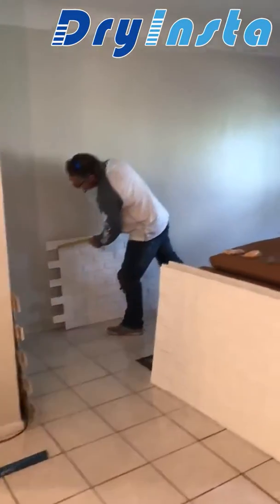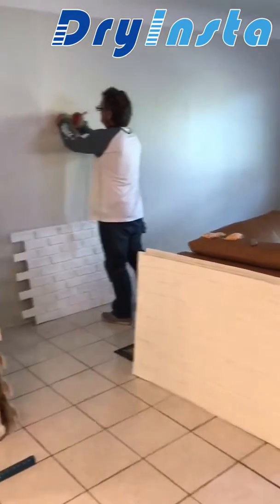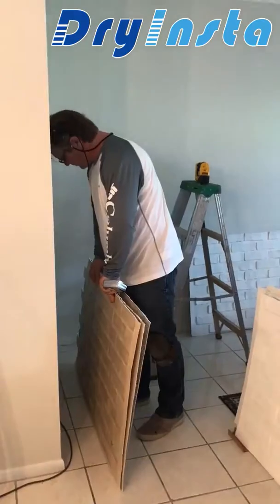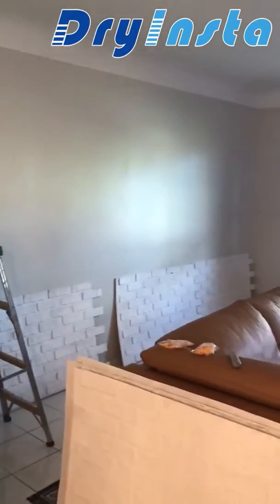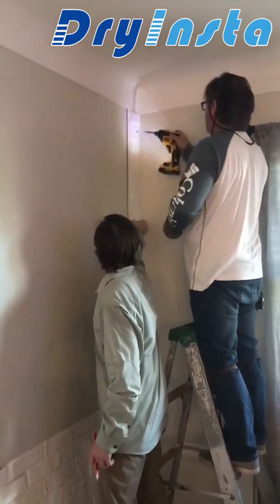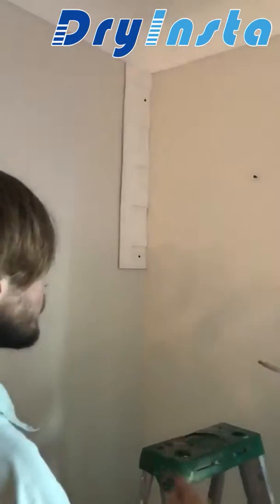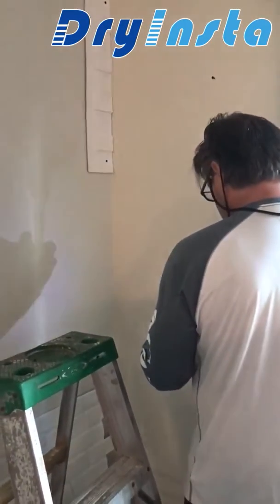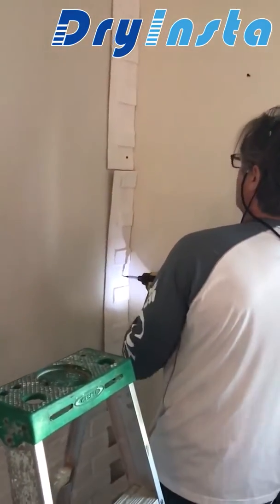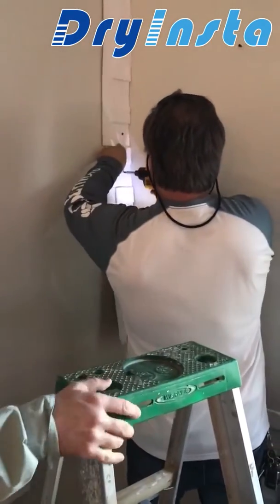Getting ready to start installing the brick on the wall. I hope you can turn the brick on the wall.